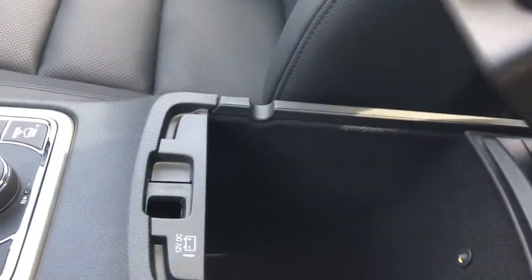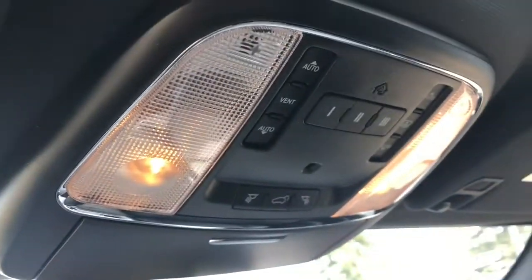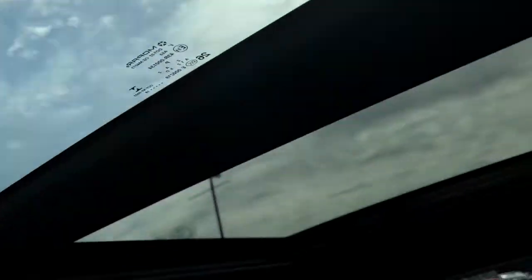On your center console here, you have two different compartments. Coming up here you have your back hatch as well as your sunroof controls. Nice, huge sunroof there.